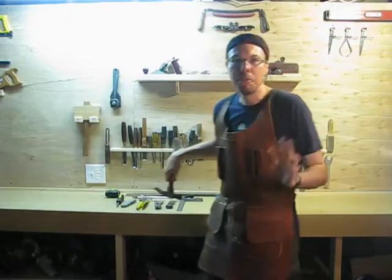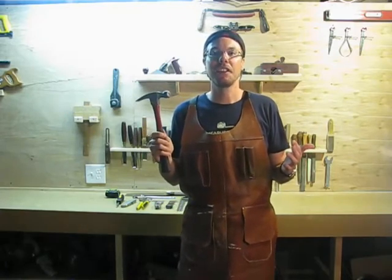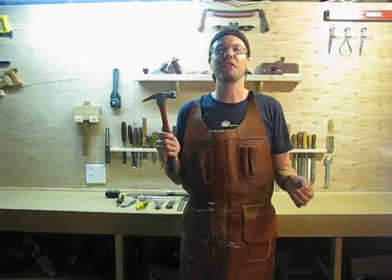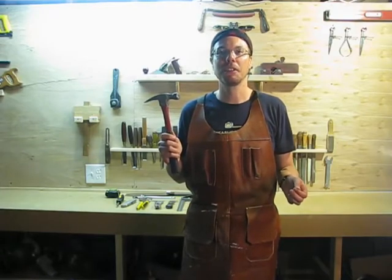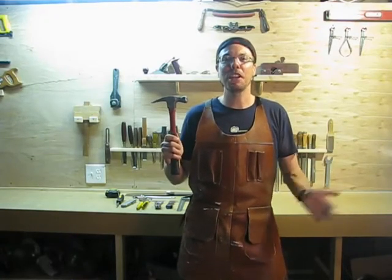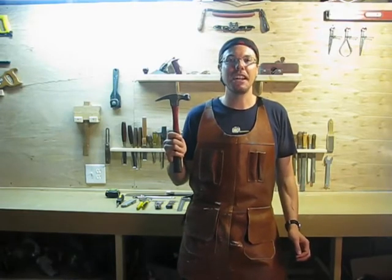Number three: the hammer. I actually worked with a guy when I was building trailer houses, and he was a foreman who said, 'If any of your guys show up and they don't have a tape measure, a knife, and a hammer, they're not ready to work — send them home.' He was kind of a jerk, but it's true. If you're doing construction, you're not going to get much done unless you have at least a tape measure, a hammer, and a knife.